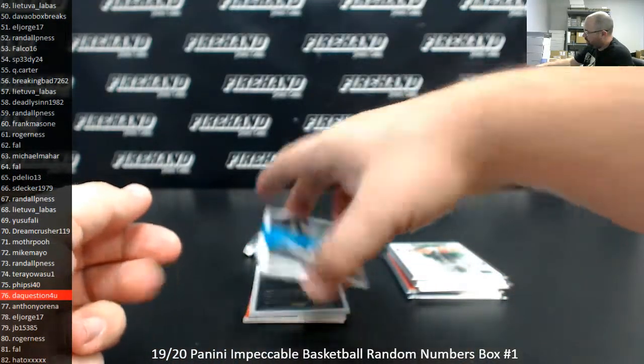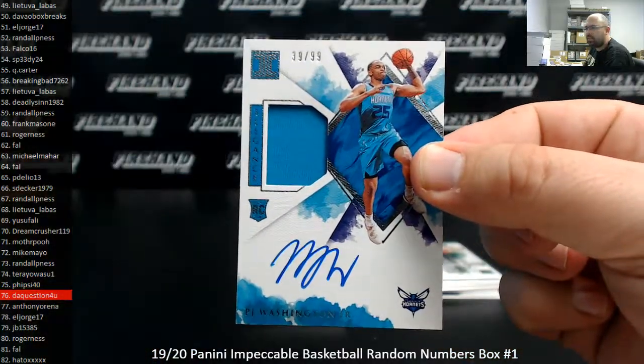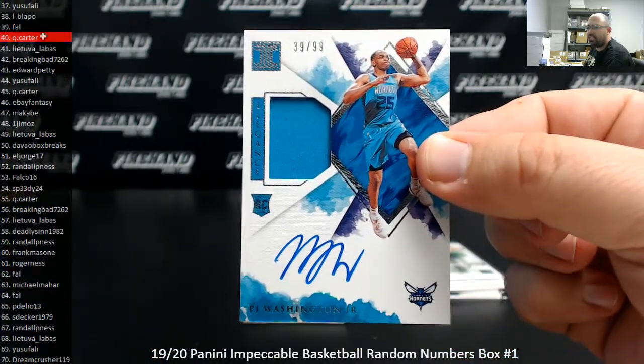Rookie Jersey Auto — P.J. Washington Jr. This one is serial number 39 of 99. Spot 39 going to Frank.